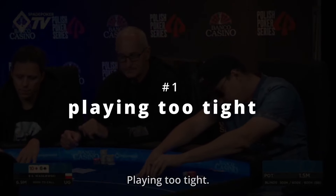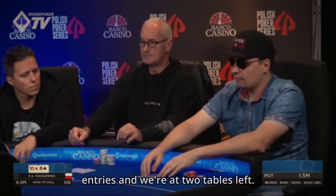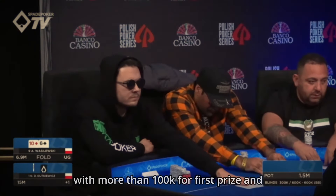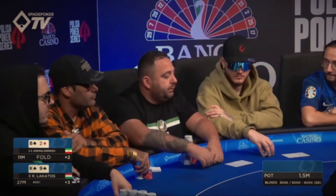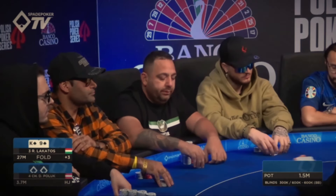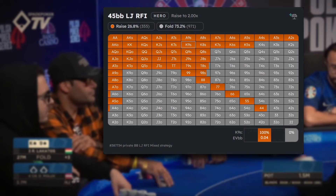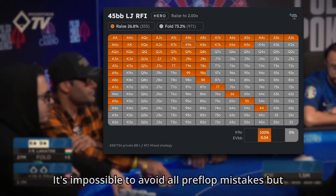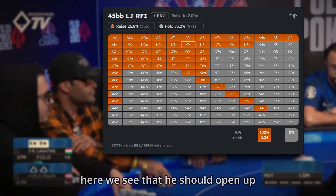Mistake number 1: playing too tight. This was a huge tournament with 7,000 entries and we're at 2 tables left. There is a lot of money on top with more than 100k for first place and players are now guaranteed less than 3k. The first hand we see is a chip leader open-folding K9 suited on the hijack. This is a good time to build a big stack and folding this hand is pretty bad. In high stakes tournaments we usually see someone maybe 1 pip off, but here he should open up to K5 suited — so he is way off, by at least 5 full combos.